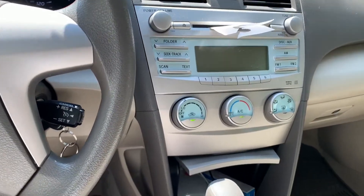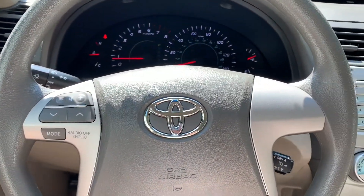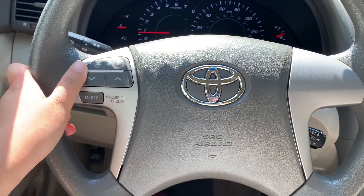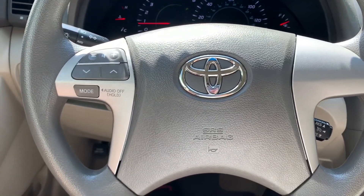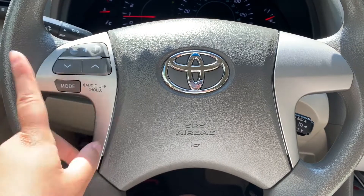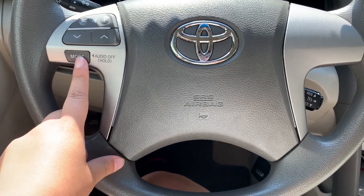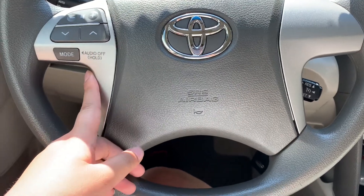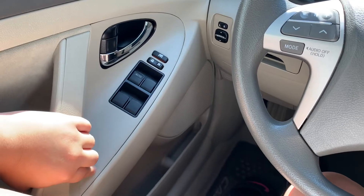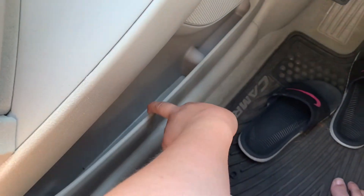We're finally in my car now. I felt really awkward because my neighbor across the street just saw me. Anyways, this is my steering wheel — just an average steering wheel with the volume buttons here, and buttons here for scanning the radio or CDs, but I don't listen to CDs. You press it to turn the radio on, or hold on to it and it turns the radio off.